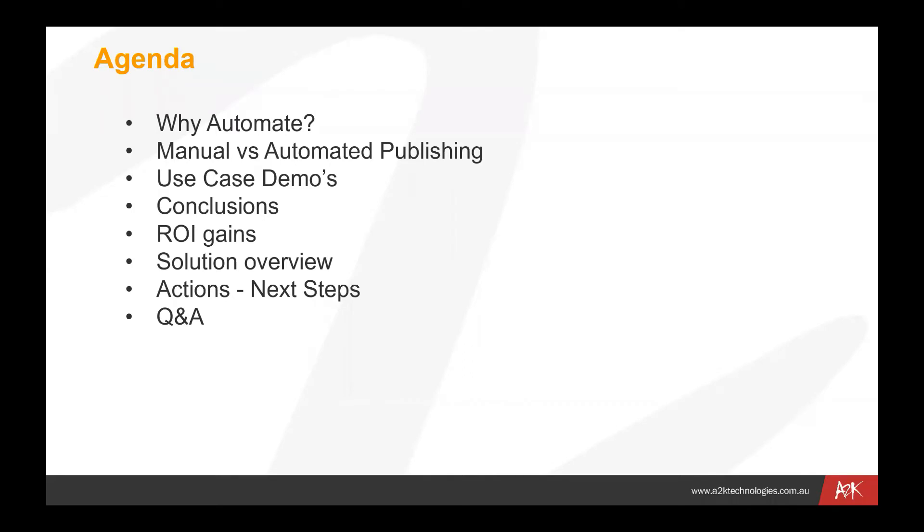There are a couple of case demos we'll run through. We've got some videos to show you on what is required to do this sort of thing manually, and then how we can use Cool Orange to automate that process. Then we'll talk about conclusions and return on investment gains — that's always a challenge in coming up with quantitative and qualitative returns. We'll cover the solution overview, next steps, and have a Q&A session at the end.